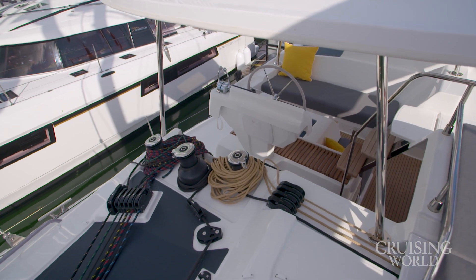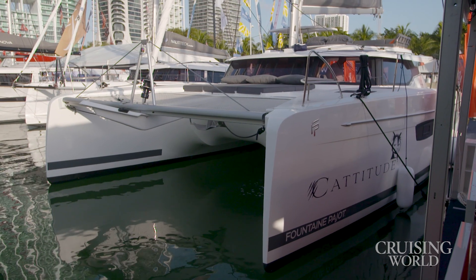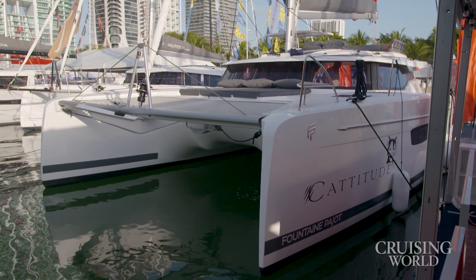Everything is centralized — all the maneuvering is centralized on the helm station. And one of the things I really like about it is it just doesn't feel overwhelming. The sailability of this boat is excellent. It's a very good cruising catamaran, but at the same time it's a very good performance catamaran too, and we'll show you more of that later.